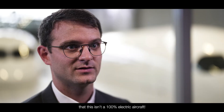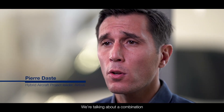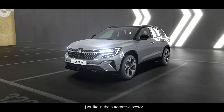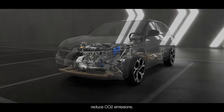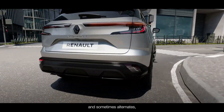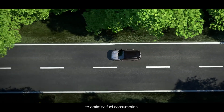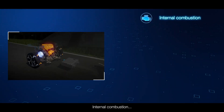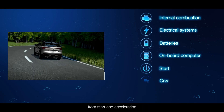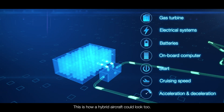It's important to remember that this isn't a 100% electric aircraft. We are talking about a combination of conventional turbofans and an electric system. Just like in the automotive sector, where hybrid cars are already helping reduce CO2 emissions. In a hybrid car, an onboard computer combines and sometimes alternates a combustion engine and electric energy to optimize fuel consumption — internal combustion, electrical systems, batteries, and an onboard computer to manage everything from start and acceleration to cruise speed and deceleration. This is how a hybrid aircraft could look too.